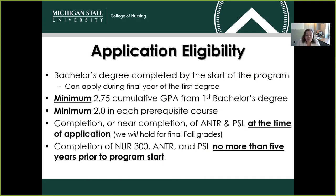The completion or near completion of anatomy and physiology at the time of your application is required. We will hold for final fall grades if you happen to be taking anatomy and/or physiology in the same fall semester that you're submitting your application. We also require the completion of pathophysiology, which is Nursing 300, anatomy, and physiology no more than five years prior to the program start. For example, for the summer 2020 program start, we wouldn't want to see pathophysiology, anatomy, or physiology credits older than summer of 2015.